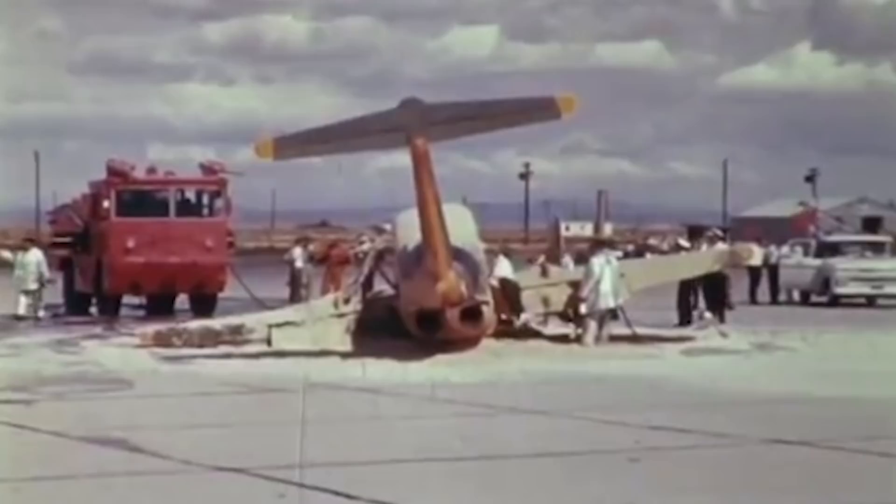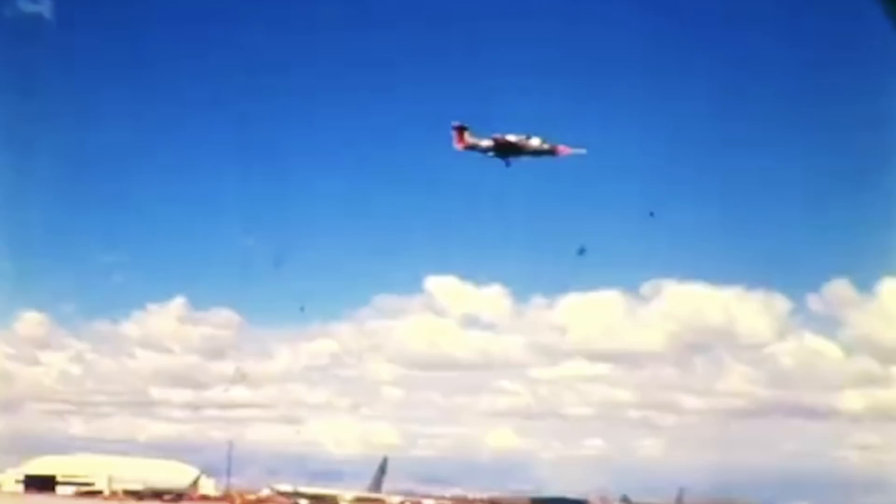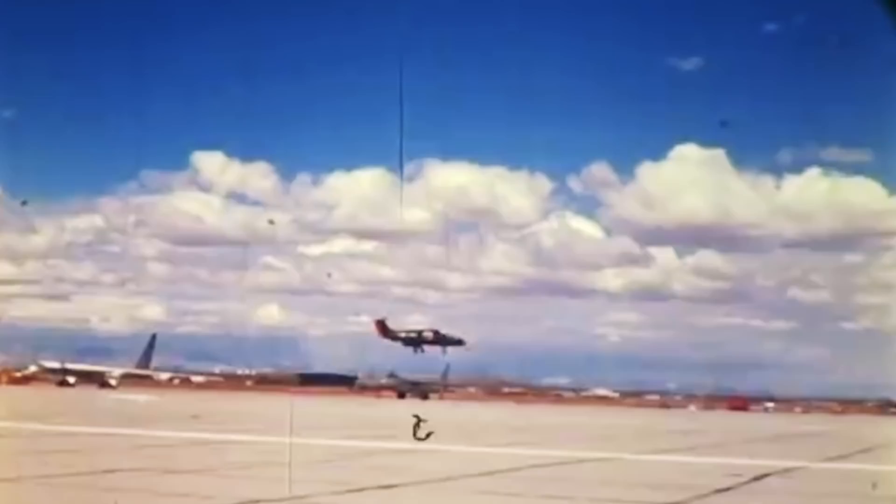In June 1964, Lockheed's first XV-4 prototype crashed and the pilot was lost. Almost a year later, the same would happen with the XV-5 prototype. On the morning of April 27, 1965, during an official demonstration at Edwards Airfield, California, one of the XV-5As was doomed to failure.